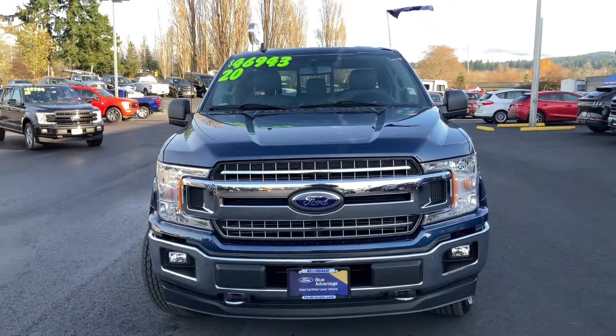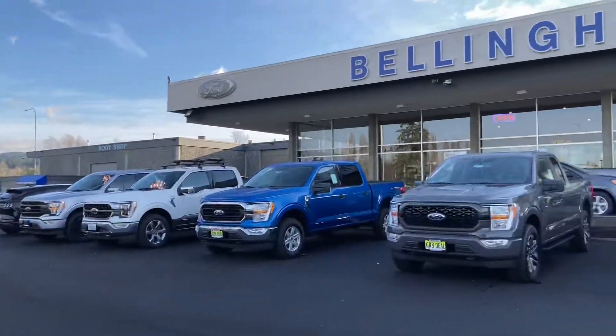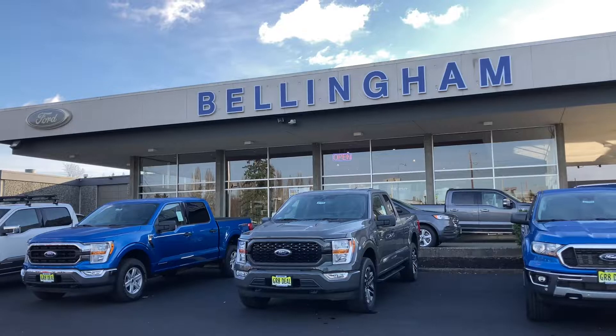If you're interested in something like this, come check us out at Bellingham Ford Lincoln. And if you enjoyed this video, give us a like and subscribe.